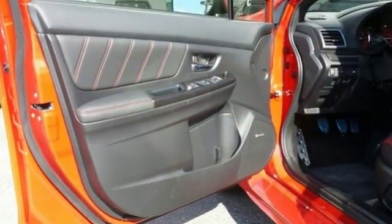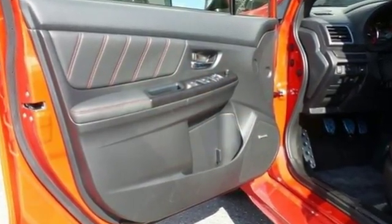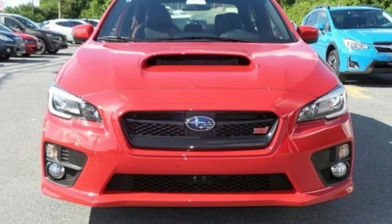No matter where in the world your rally is, this WRX is ready. Test drive it today.